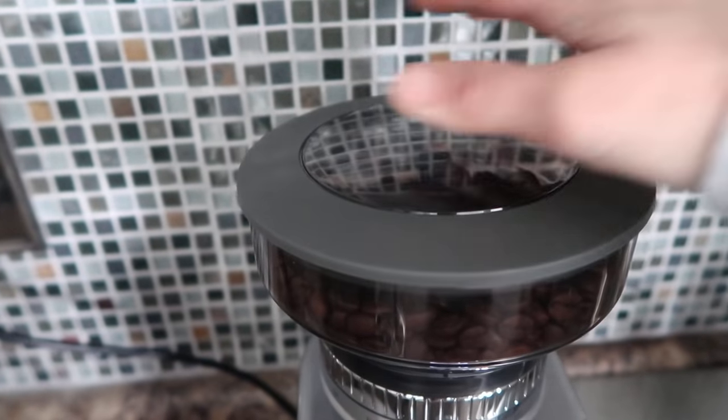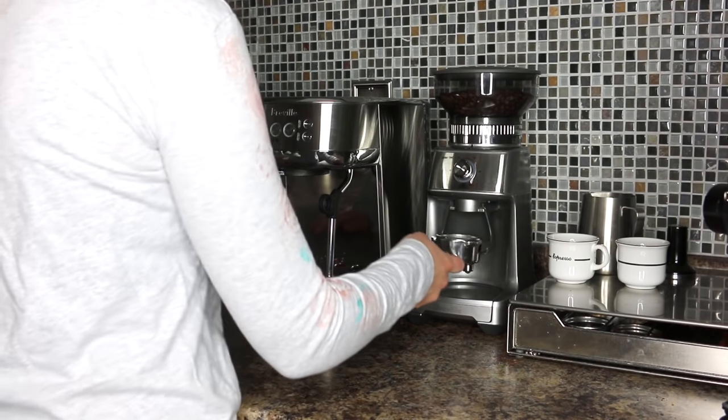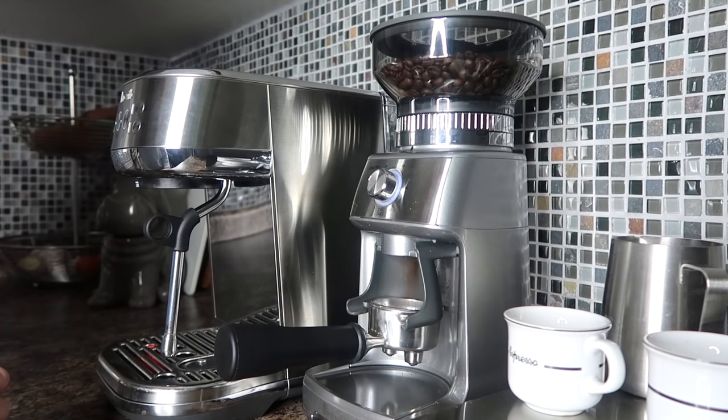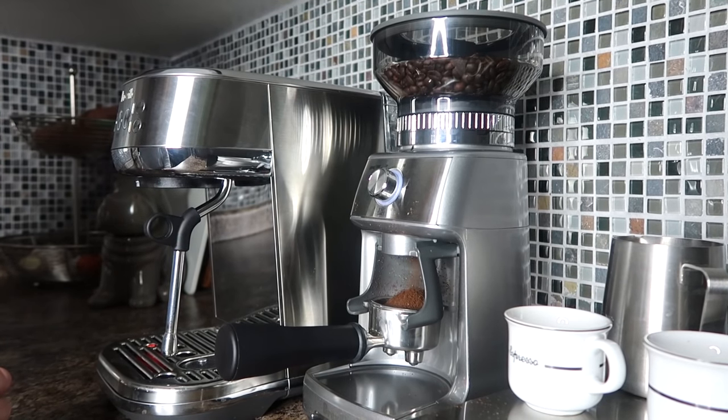I'm trying out the new Breville Bambino Plus espresso maker as well as the Dose Control Pro grinder, which allows me to freshly grind my beans every morning in just a matter of seconds. It also has 60 grind settings — fine enough for espresso or coarse enough for a French press.